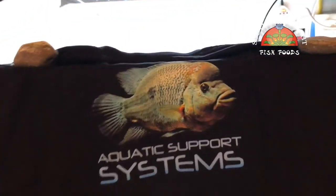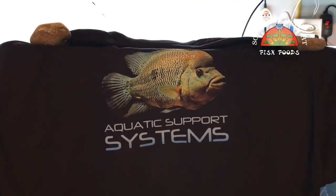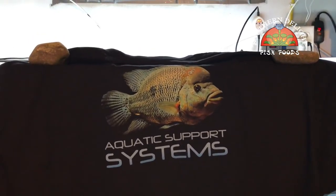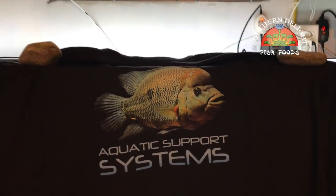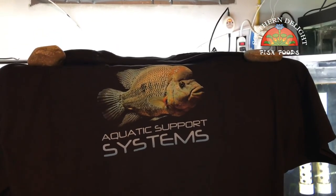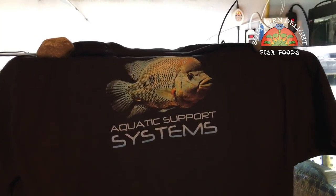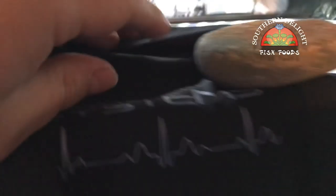Before I get started, if you follow me on Facebook or follow Aquatic Support Systems or are involved in the Aquatic Support Community Group, you already know this, but we've got a run of t-shirts that we're going to do an order for coming up this Friday. So if you're interested in a t-shirt, shoot me an email — my email will be in the description below the video. They're two-sided. I've got it propped up on here. That was the back, and then the front just has a little Aquatic Support Systems.